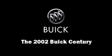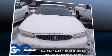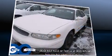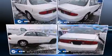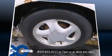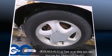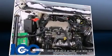Come test drive this 2002 Buick Century. This four-door, six-passenger sedan provides exceptional value. It features an automatic transmission, front-wheel drive, and a refined six-cylinder engine. Top features include air conditioning, delay-off headlights, one-touch window functionality, and variably intermittent wipers.